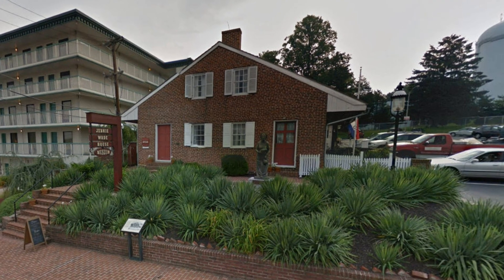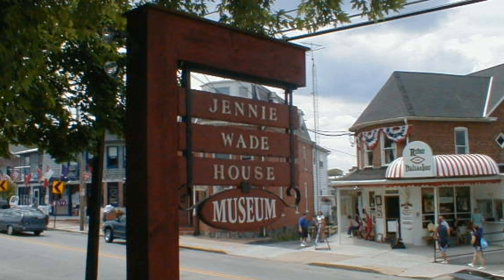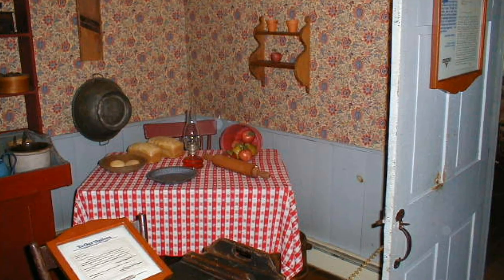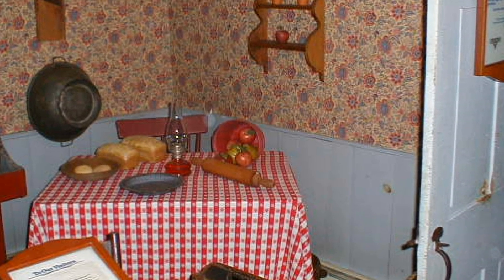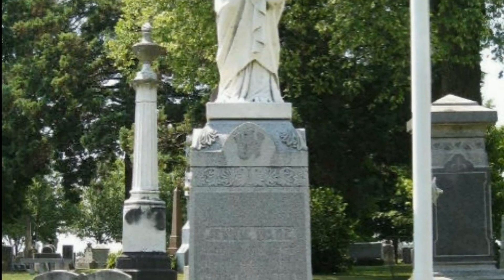Another historical place is Jenny Wade's house. She happens to be the only civilian who died at Gettysburg during the three-day battle. Jenny Wade had nearly finished kneading the dough for biscuits when a bullet, having penetrated two doors, went into her back and through her heart. A memorial is dedicated to Jenny.